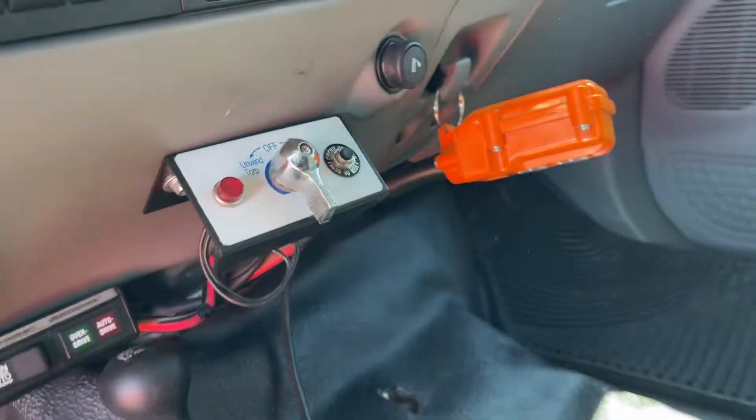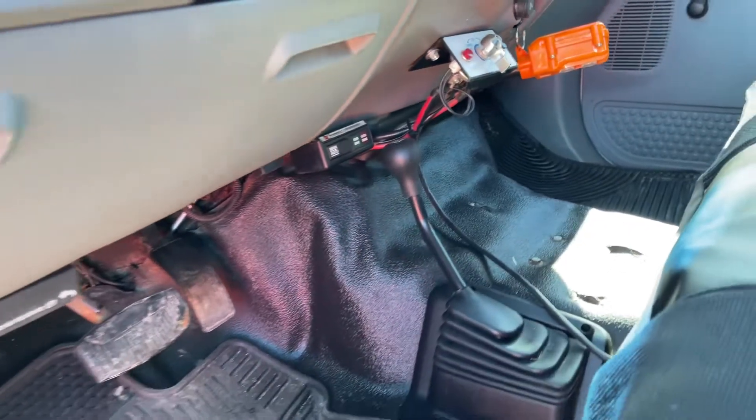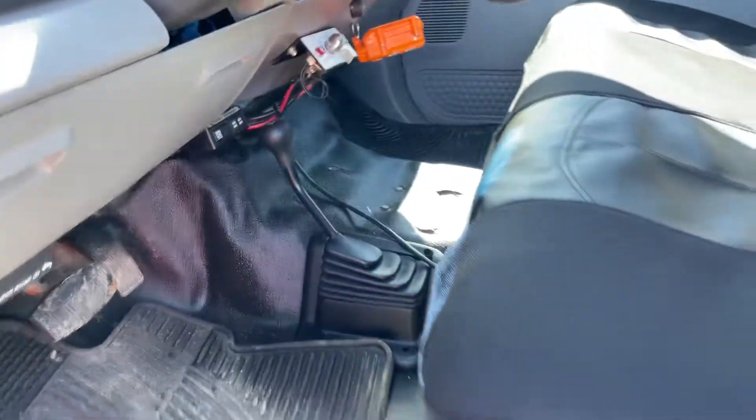That's the controller for the box. Four wheel drive.